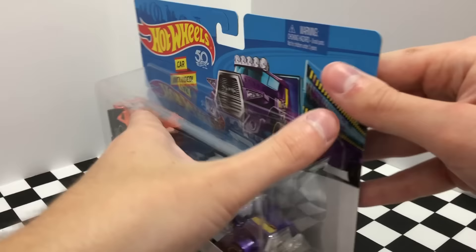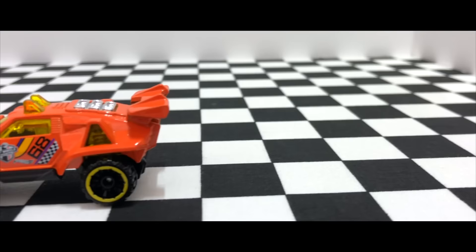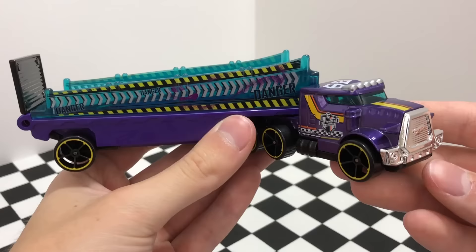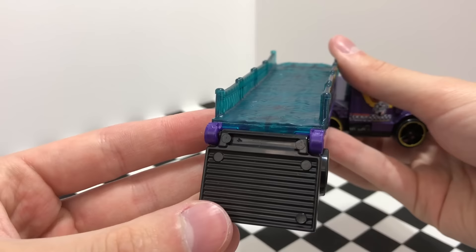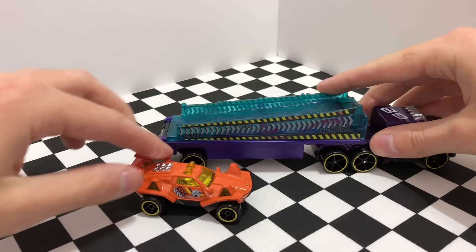Next to open up we have the Purple Rumble Road. This one has the classic Semi-Truck look — the purple front cab with the yellow racing stripes, the big chrome front grille, and a total of eight wheels. The trailer itself, unlike the other trucks, is completely exposed, so there's a ramp that comes down allowing vehicles to drive onto the trailer, with danger railings on both sides.